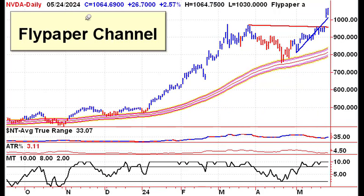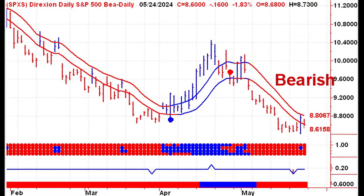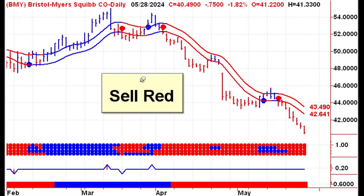Our charts are very simple to understand. All our charts are color-coded for ease of use. Blue indicates bullish trends, while red signifies bearish trends. Just remember one simple rule: buy blue, sell red.